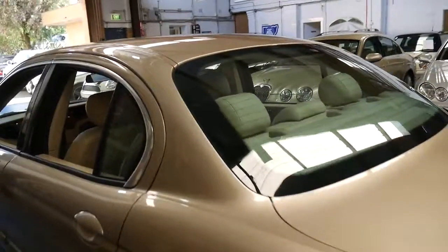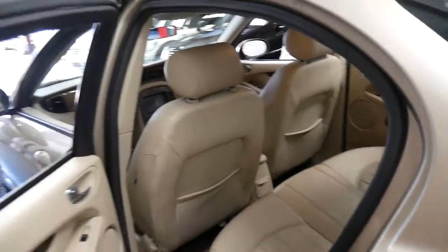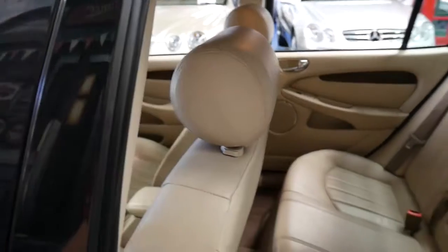The cream leather interior is in beautiful condition. The fact that you can buy one of these Jaguar X-Types for under $15,000 is remarkable. They're safe, economical, reliable and they just look a million bucks.